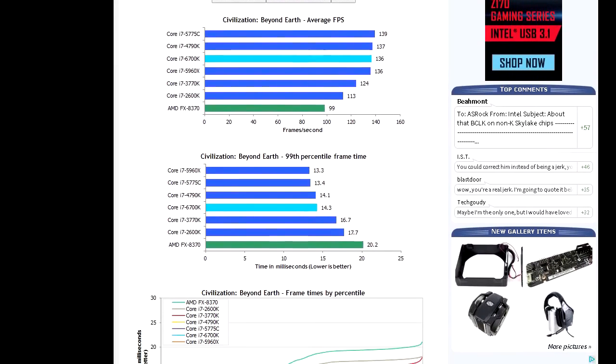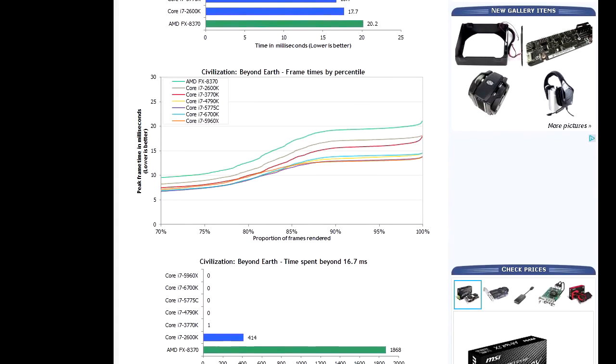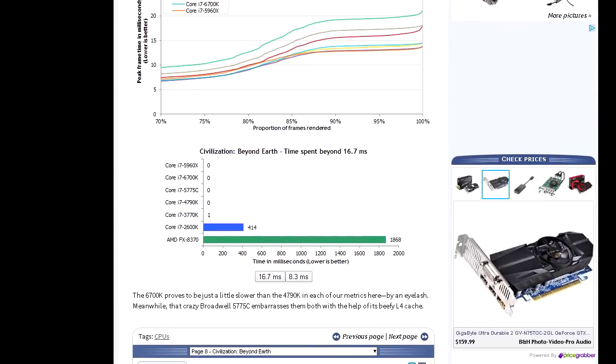A handful of reviewers have claimed that the cache is responsible for higher minimum frame rates in games when paired with a dedicated GPU.